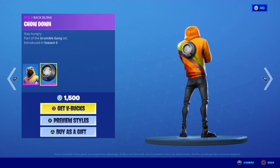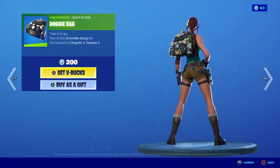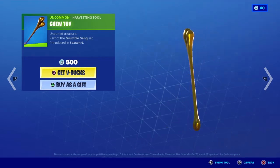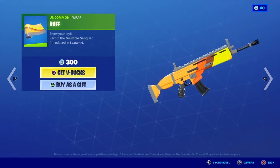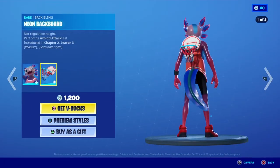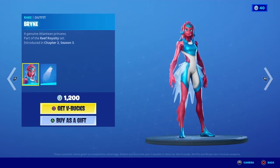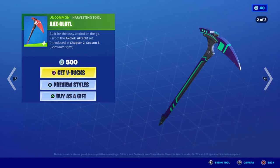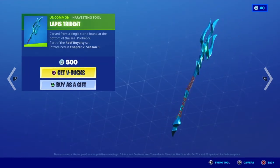Doggo is back with the Chow Down backbling. Doggie Bag is back, Chew Toy is back. Rough Rap is back. Axo is back with the Neon Backboard. Brian is back with the Coral Cow. Axolotl is back, Lapis Trident is back.